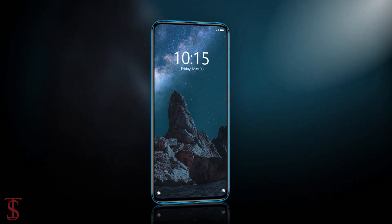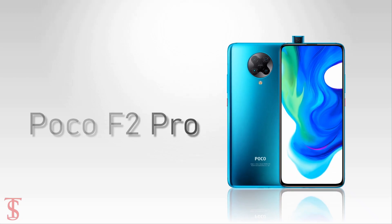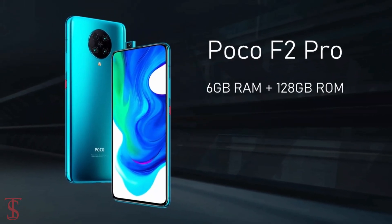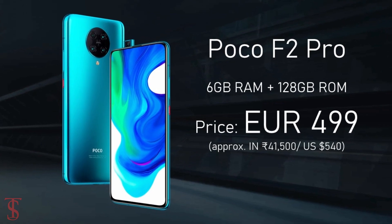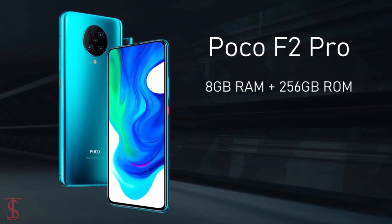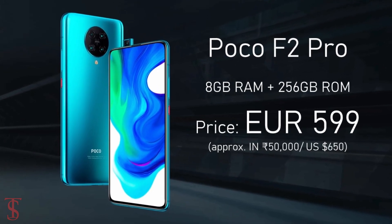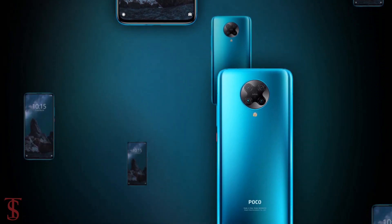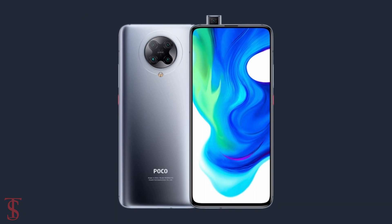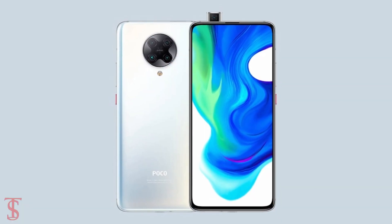Talking about pricing and availability, the POCO F2 Pro is priced at 499 euros for the 6GB RAM plus 128GB storage variant, while the 8GB RAM plus 256GB storage option is priced at 599 euros. The smartphone is now available for purchase globally via Gearbest and AliExpress in Cyber Grey, Electric Purple, Neon Blue, and Phantom White color options.